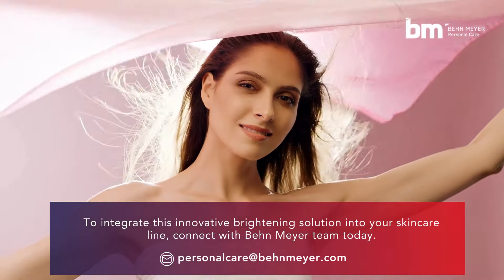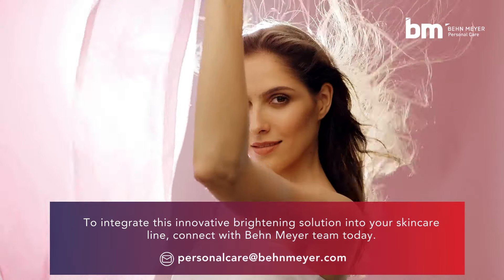To integrate this innovative brightening solution into your skincare line, connect with the Bainmeyer team today.